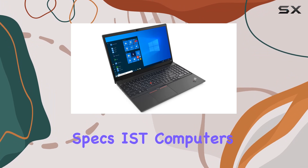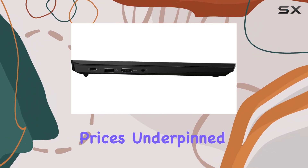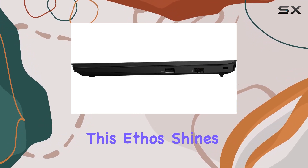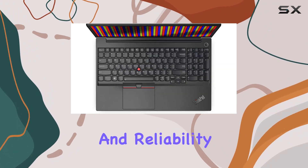But it's not just about specs. IST Computers aims to provide superior service at competitive prices, underpinned by ethical values and strong relationships. This ethos shines through in the ThinkPad E15 Gen 2, which delivers on both performance and reliability.